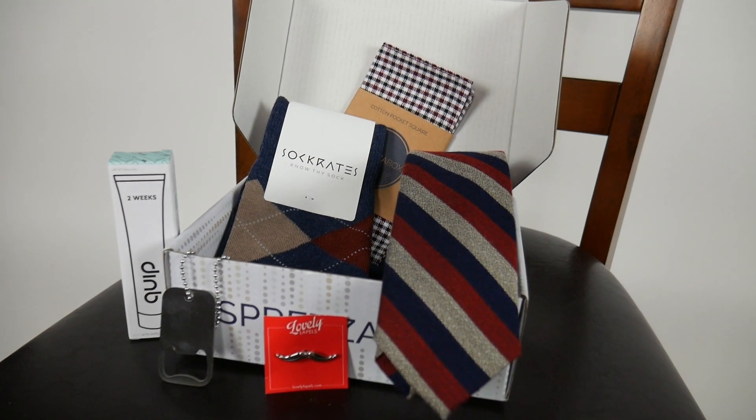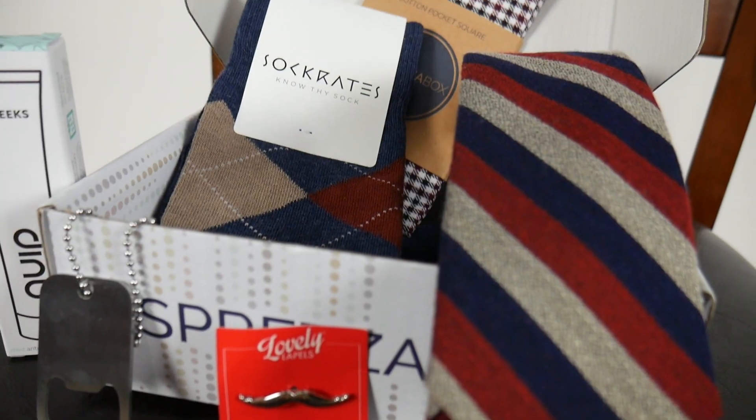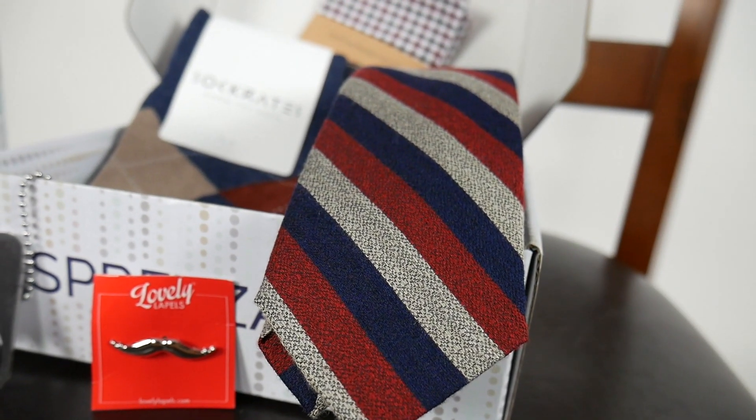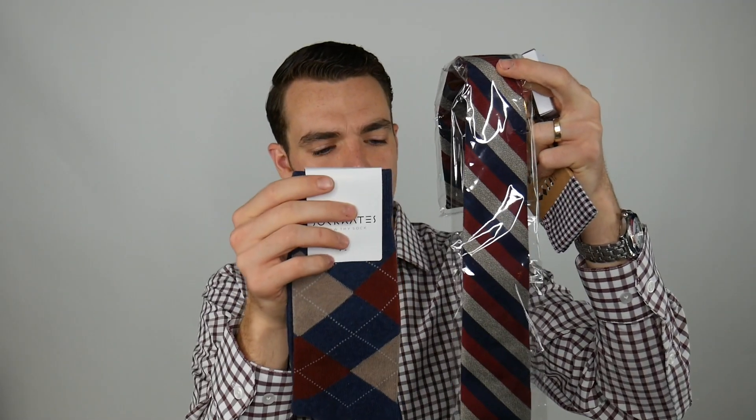We have the Quip travel toothpaste at $3, the Socrates socks which retail for $12 with a little argyle design, and a nice matching tie from Knottery that would retail for $55. Then we've got this herringbone check cotton pocket square from Sprezzabox, a Movember mustache lapel pin, and a dog tag bottle opener.